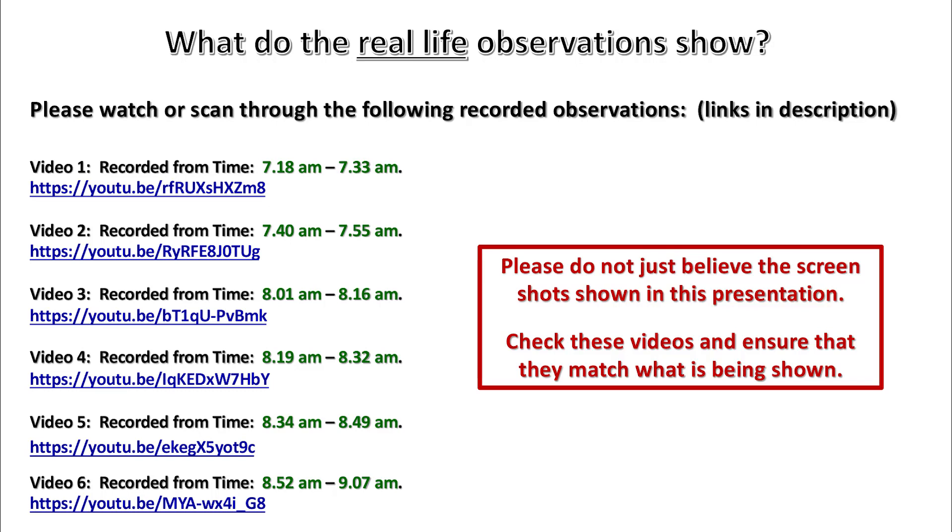What do the real-life observations show? Please watch or scan through the following recorded observations. Links are in the description. Please do not just believe the screenshots in this presentation — check these videos and ensure that they match what is being shown.